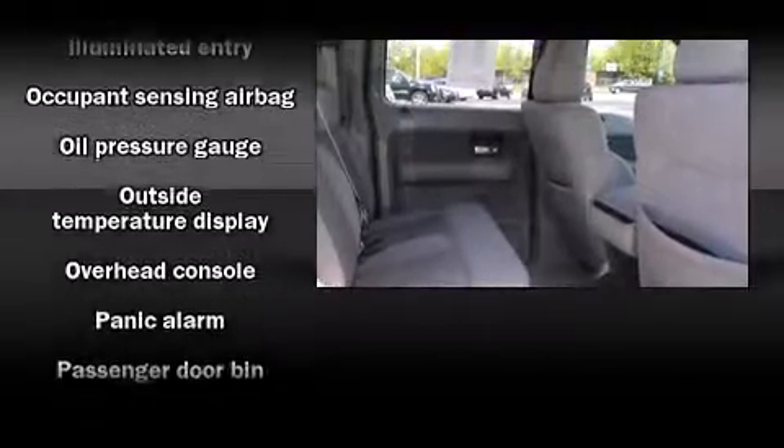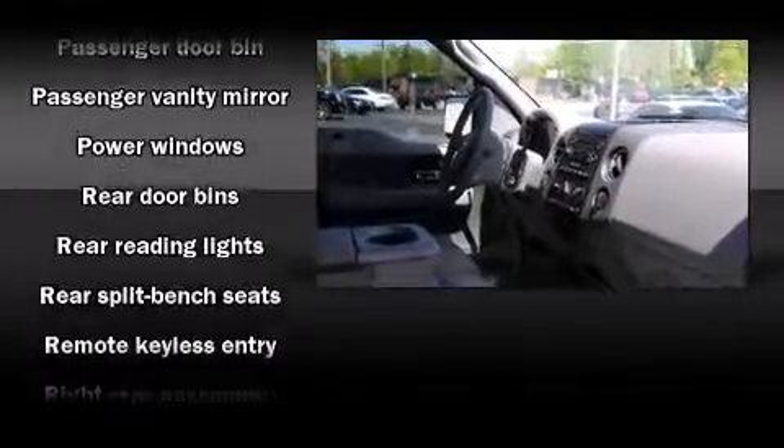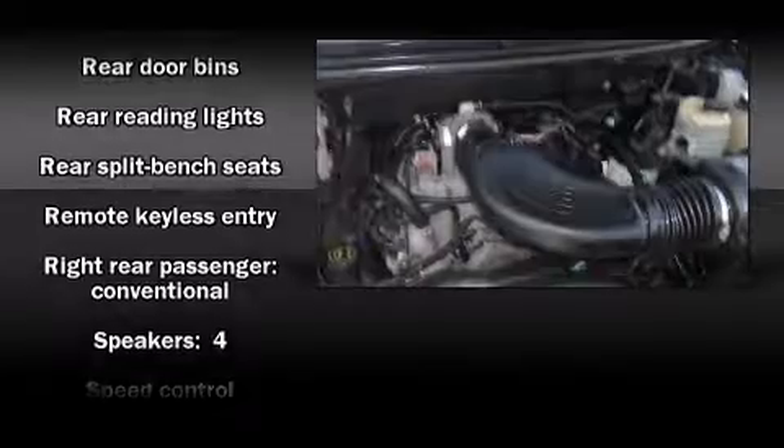Passengers are protected by various safety and security features, including dual front impact airbags, a panic alarm, and four-wheel disc brakes with ABS.